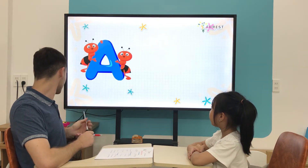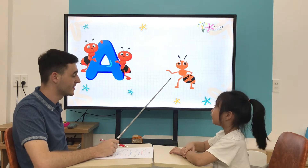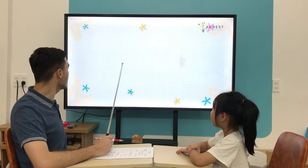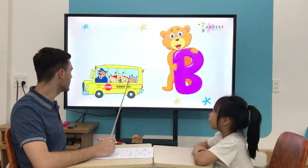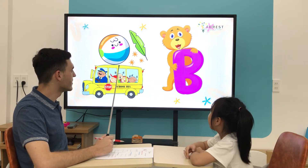What letter is it? A. A is for... Apple. Good. What letter is it? B. B is for... Ball. Good.